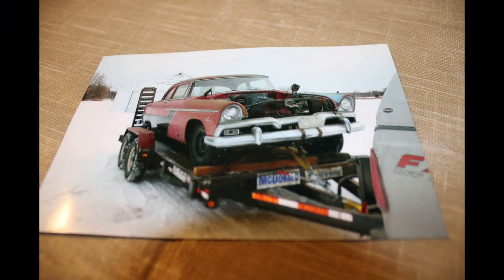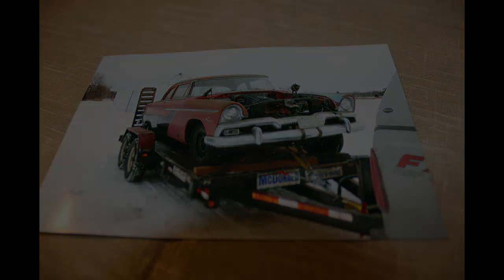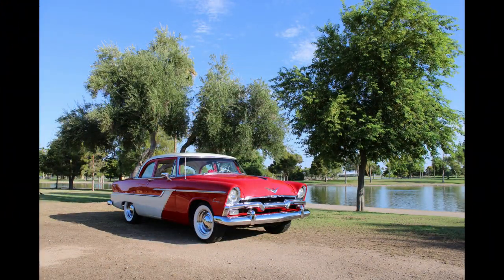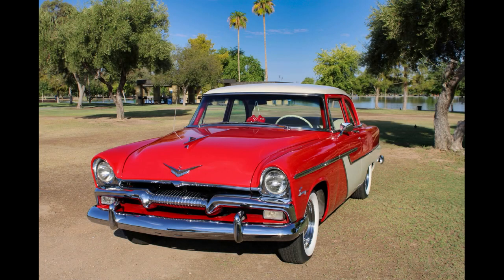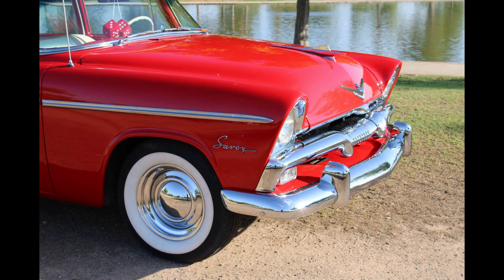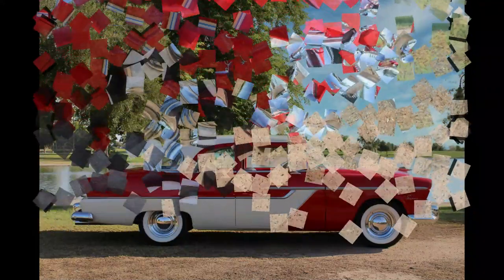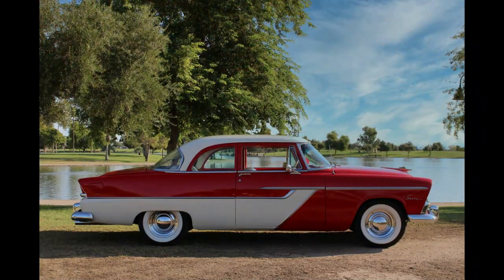The car was originally black and red. Where the white is on the car now, it was red at that point. The interior has been reversed — where the red is was white and vice versa. When he restored it, he brought it back to his taste, which was nice. I think it looks better white and red than it did black and red. It is a Savoy, but whoever ordered the car new ordered it with Belvedere chrome. They really liked the chrome on the car, and I have to agree — it looks nicer.